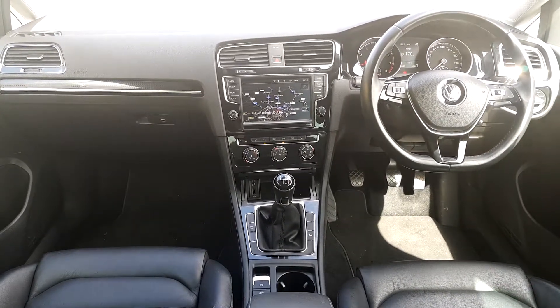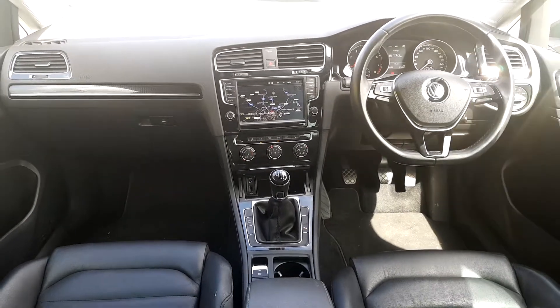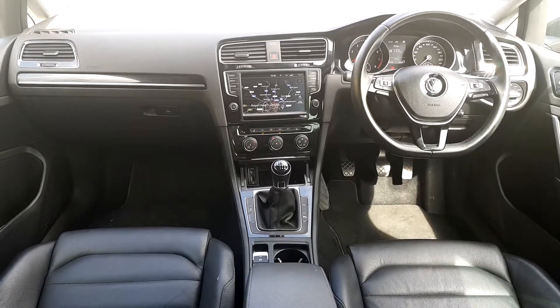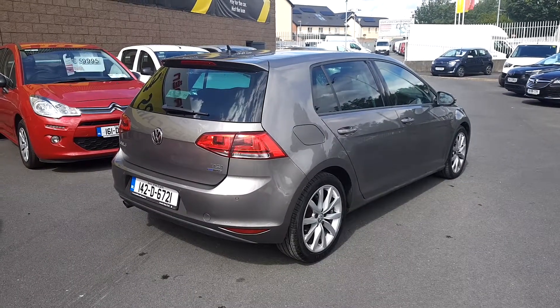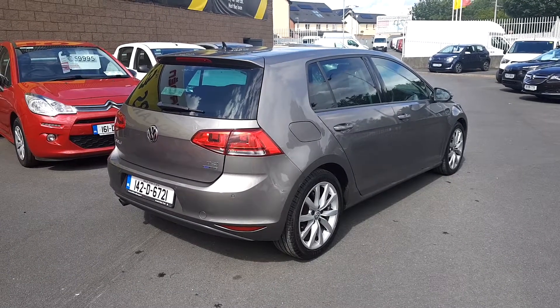Air conditioning, six-speed manual gearbox, we have auto stop-start on this model, and as you can see folks, we have full leather also. So this Volkswagen Golf is on site and ready to go today.